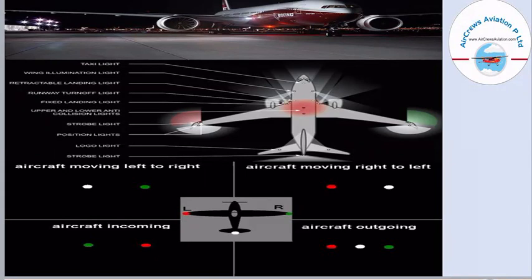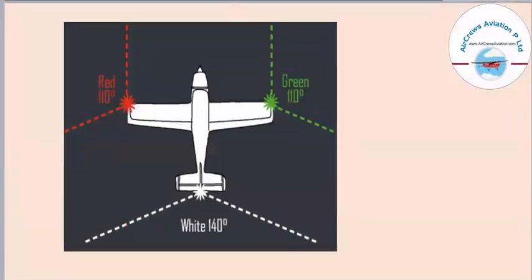At nighttime, how can we determine the position of an aircraft from its lights? If you see a white light on the left and a green light on the right, the aircraft is moving from left to right. If you see a red light on the left and a white light on the right, the aircraft is moving right to left. If you see a green light on the left side and a red light on the right side, the aircraft is coming toward your direction. And if you see a red light on the left, white in the middle, and green on the right, the aircraft is going away from you. The basic positioning lights — red, green, and white — cover 110 degrees from the wingtips and 140 degrees from the tail section of the aircraft.